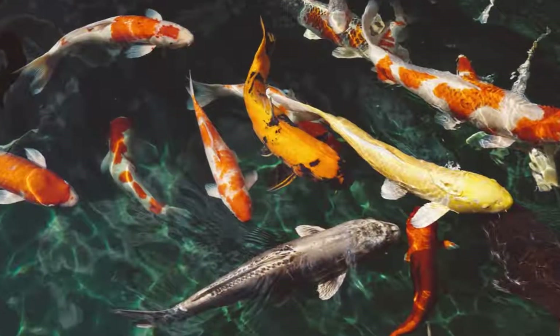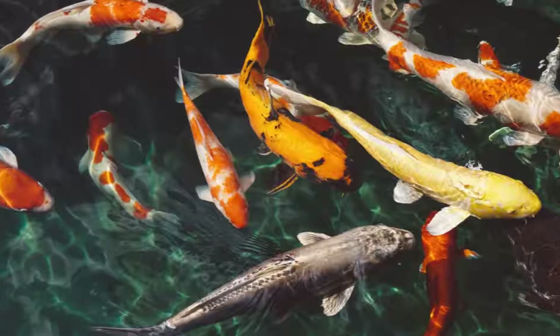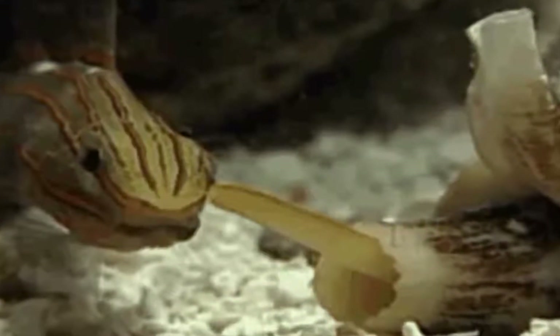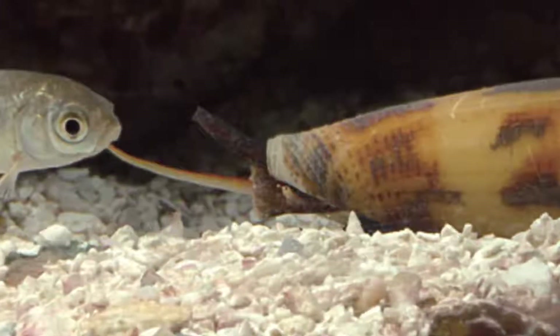Since fish are slippery and fast, they can easily escape. That's why it is so important that the snail be able to paralyze its prey. After the cone snail attacks its prey, it will instantly regrow its rajulae, meaning the snail will always have its deadly harpoon teeth.